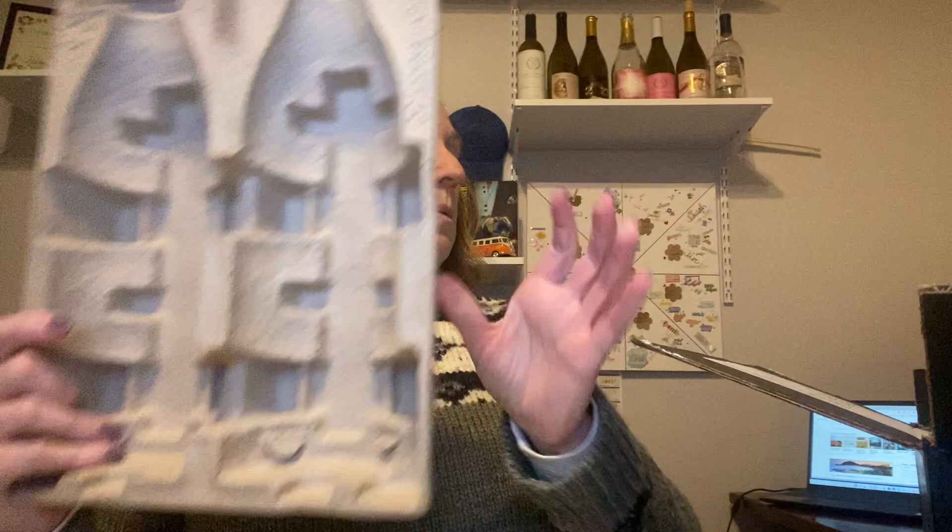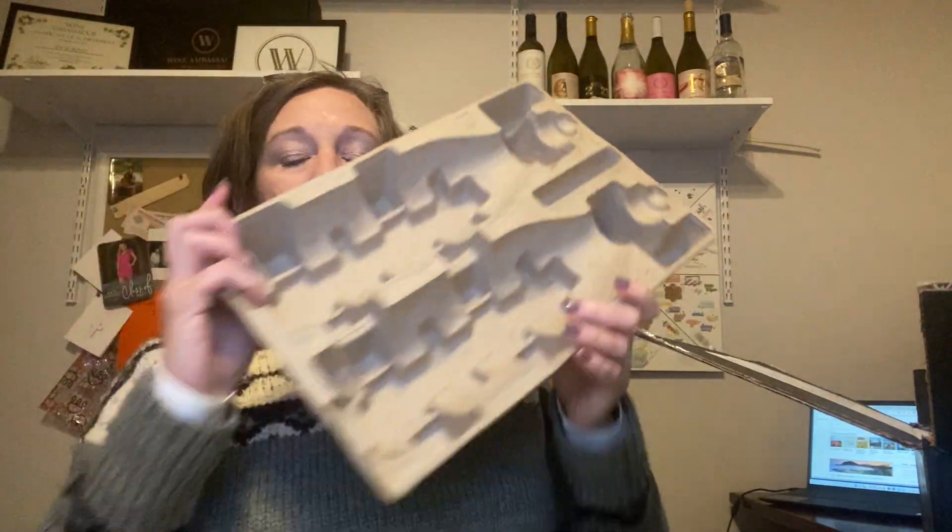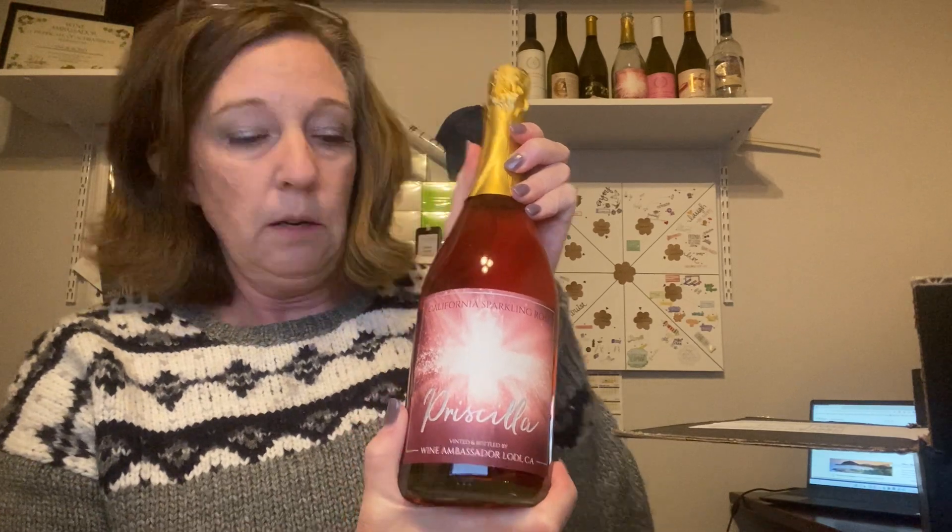The wines come in a great box with great cardboard inserts, so you're never going to get a broken bottle, which is amazing. This month I'm getting a Priscilla — it's a sparkling rosé, it's amazing. It has watermelon flavors and it's sparkling. Love it.